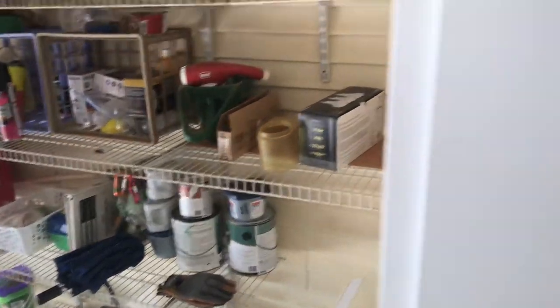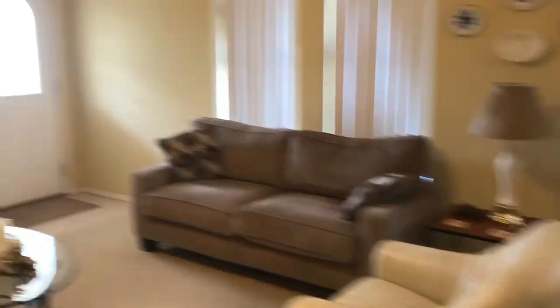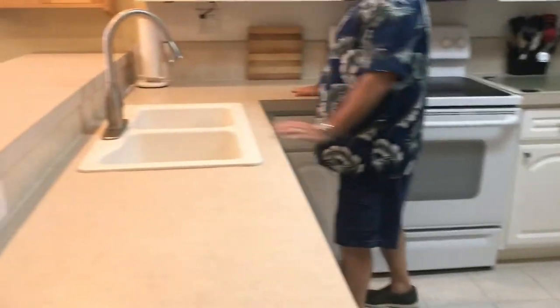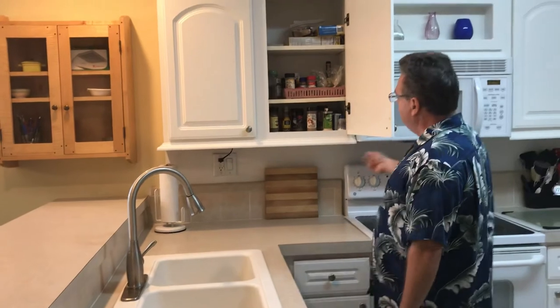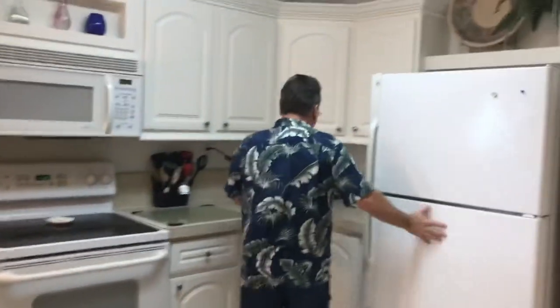Beautiful kitchen — tile floor, open floor plan, bar set up, double deep sink, nice countertops, tile backsplash, updated cabinets with rope trim, spice rack, built-in microwave, built-in appliances. Beautiful kitchen, beautiful home — 2005 Palm Harbor.